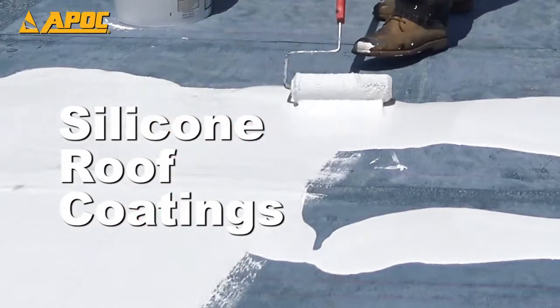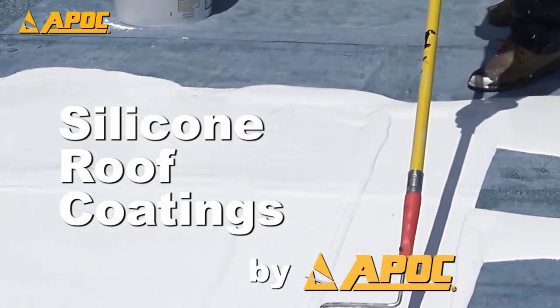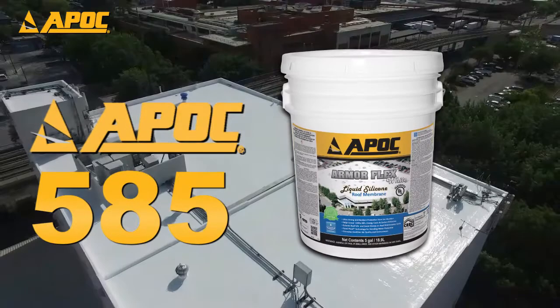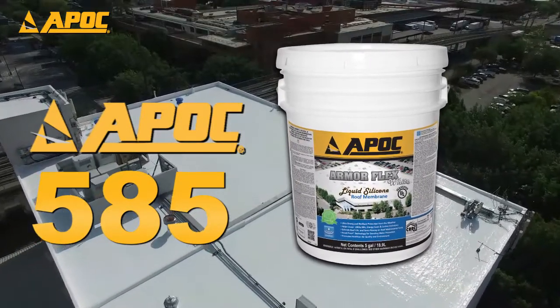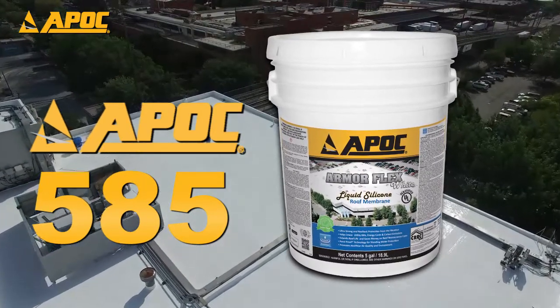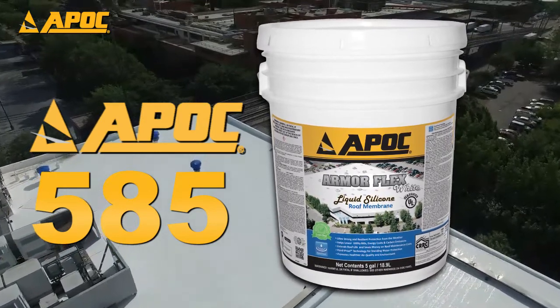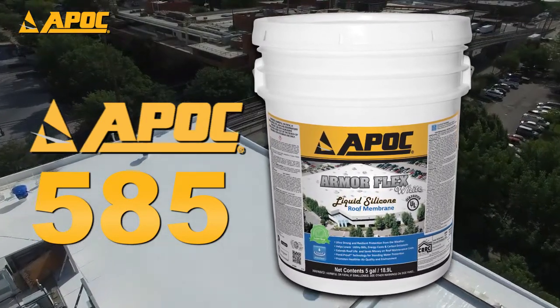Professional contractors have been turning to silicone roof coatings due to the many advantages they have over other types of coatings. APOC 585 ArmorFlex is the premier product for getting superior results for silicone applications. ArmorFlex provides the armor your roof needs to withstand wind, rain, and harmful UV rays.